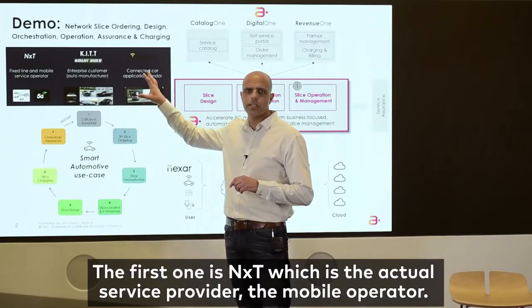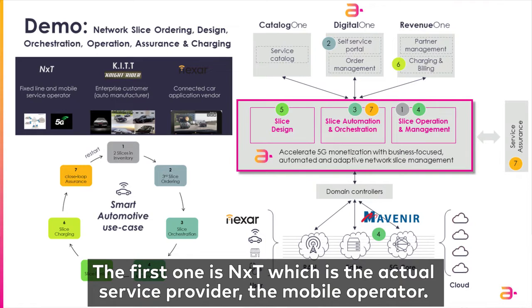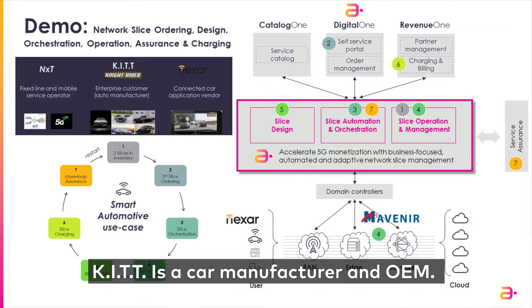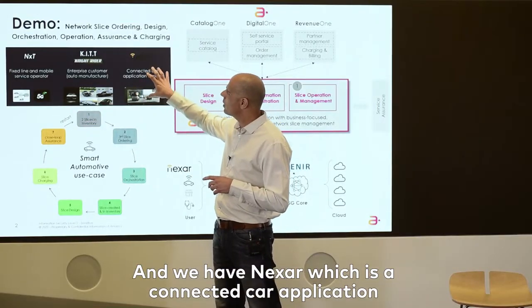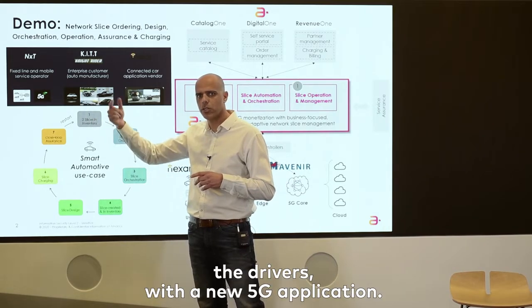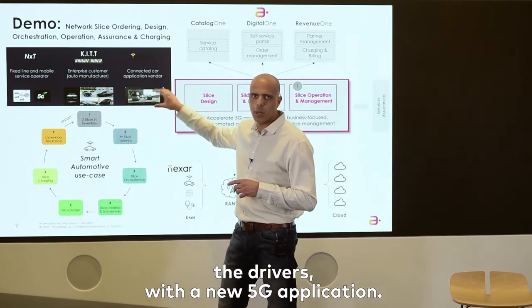We have three main players. The first one is NXT, which is the actual service provider, the mobile operator. We have Kit, who is going to be the enterprise customer — Kit is a car manufacturer, an OEM. And we have Nexa, which is a connected car application that Kit is going to use in order to provide its customers, the drivers, a new 5G application.